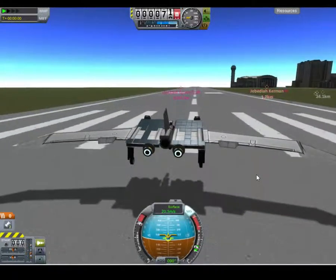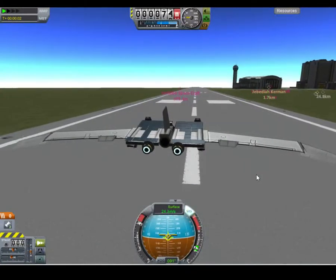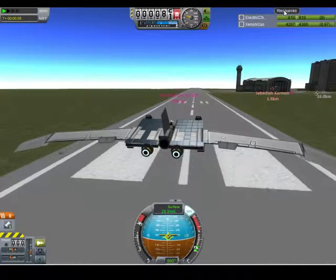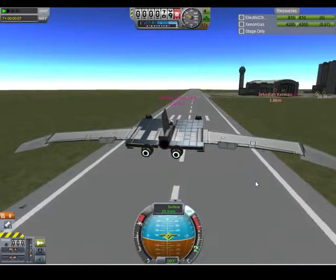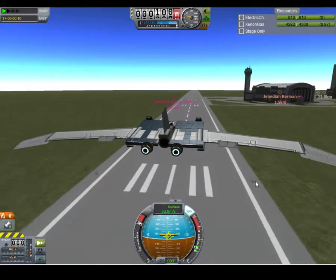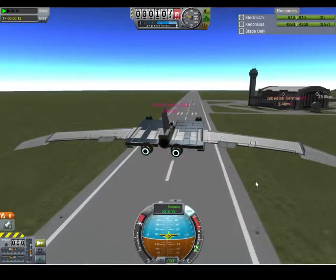Up and away! This thing completely relies on the sun, and if you do any kind of crazy maneuver and the solar panels actually lose contact with the sun, you're in trouble — because the engines don't have a power source if the solar panels aren't being used.